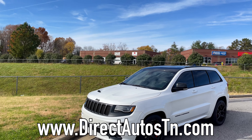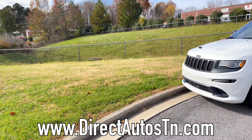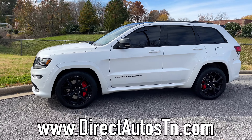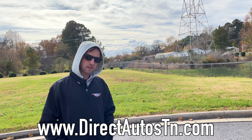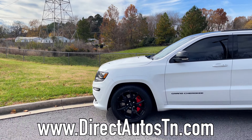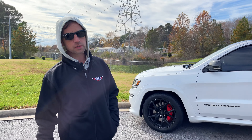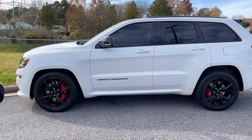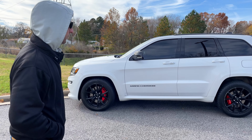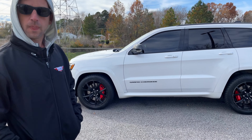We're up here at our friends at Direct Auto of Tennessee — that's them over there. What do we have here today? A 2016 Jeep Grand Cherokee SRT — one of our favorites. For those not in the know, the SRT has the 392 HEMI in it, good for over 400 horsepower — almost 475 horsepower — and it's all-wheel drive. Torque is up there around 400 plus; y'all can correct us in the comments below.